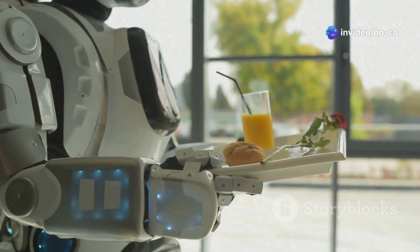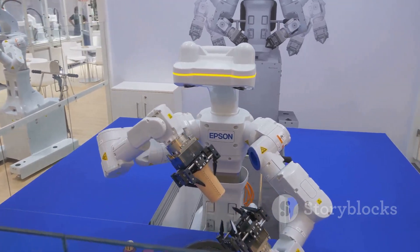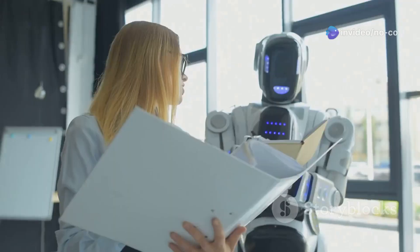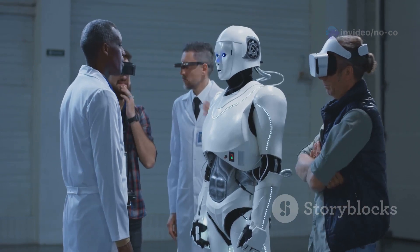But D9 is different — it's a major step forward in robotics. D9 is designed to be more versatile and adaptable than previous robots, which means it can work in a wider range of environments, from hospitals to schools. It's like having a helpful assistant that never gets tired. So are you ready to learn more about this amazing robot? Let's dive in!